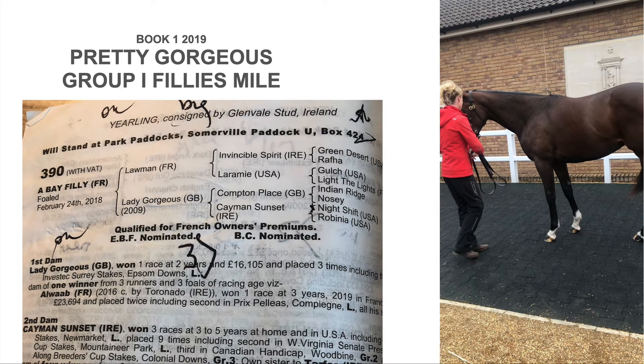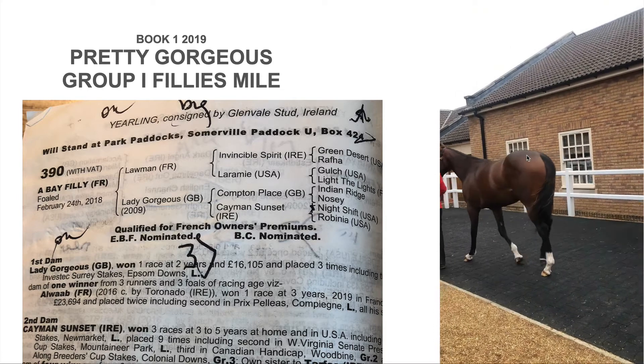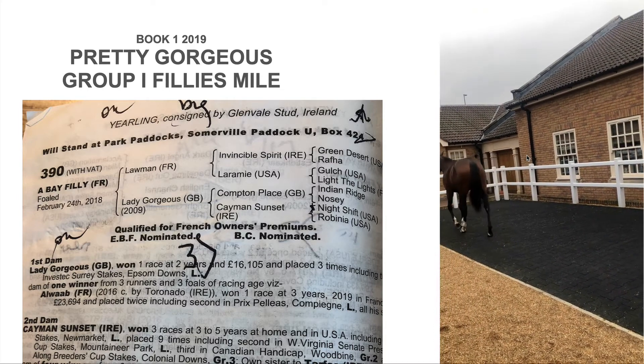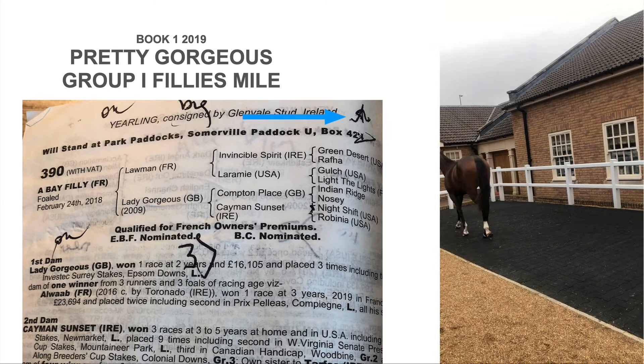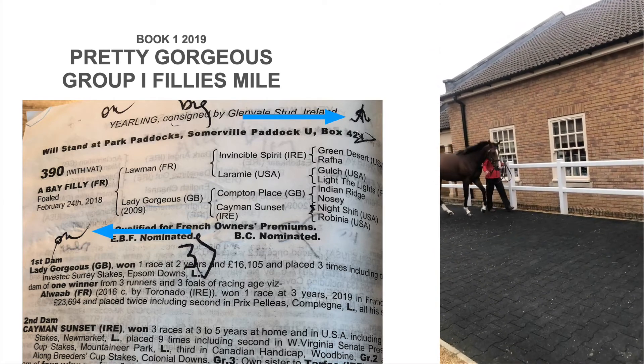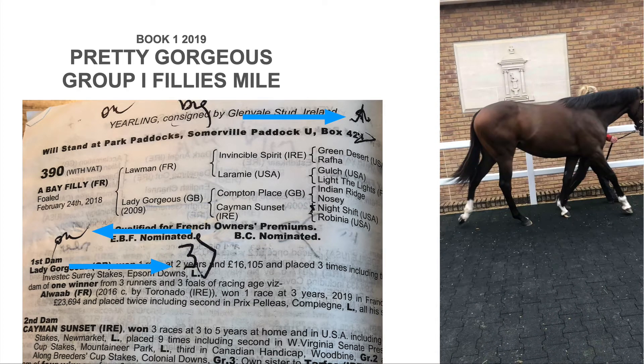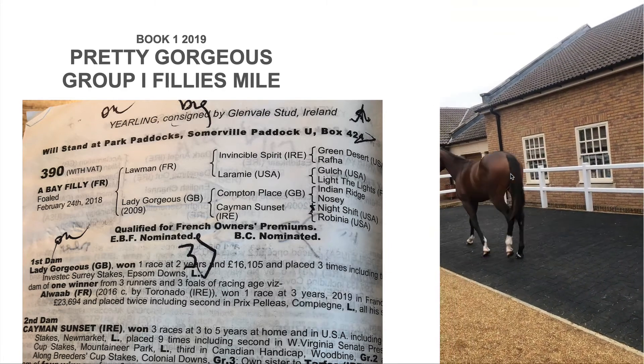Her name is Pretty Gorgeous — but why don't you look at her for yourself. This is what I saw at the sales. That means the horse is athletic, that means the general conformation is acceptable. This is a score out of four for the filly — this is the projected ability rating of this horse, and it is more than three out of four, so very good.